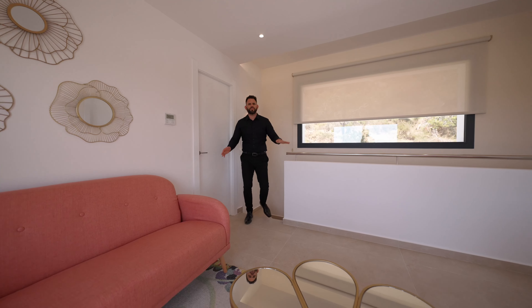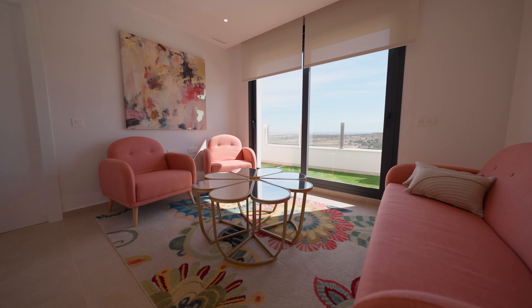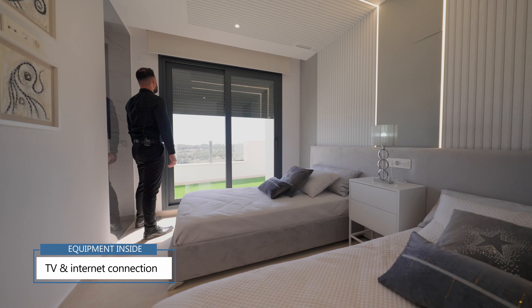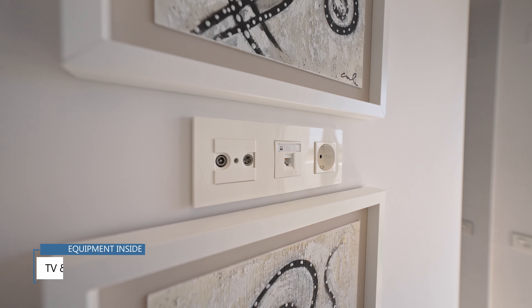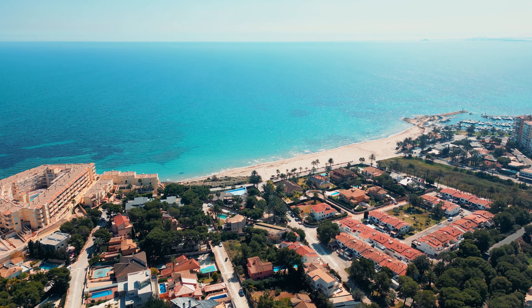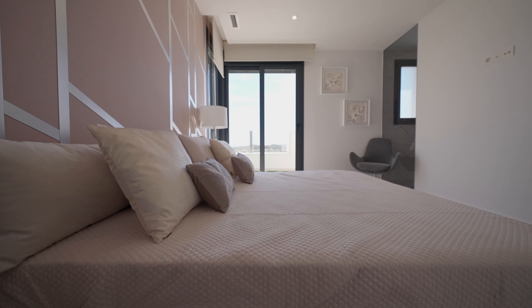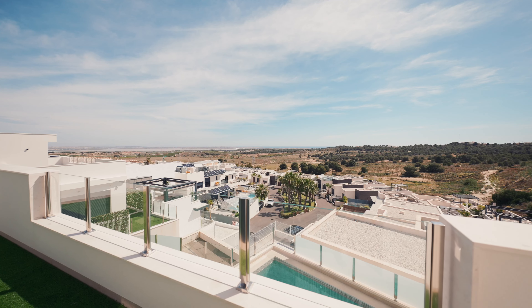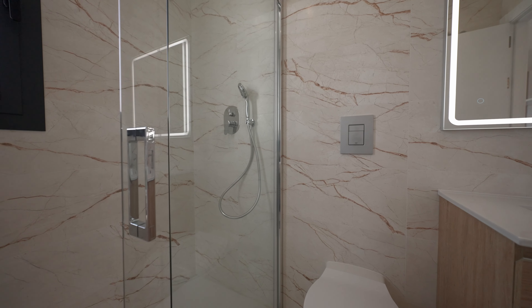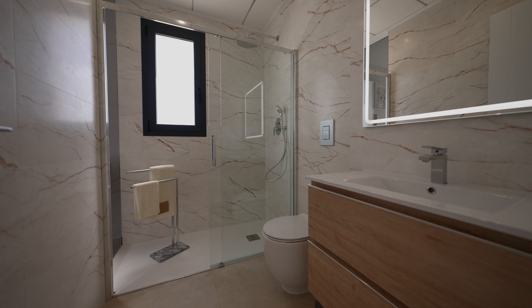These two bedrooms have their own en-suite bathrooms and are both annexed to the private solarium. Every room of this property comes with TV and high speed internet connection.